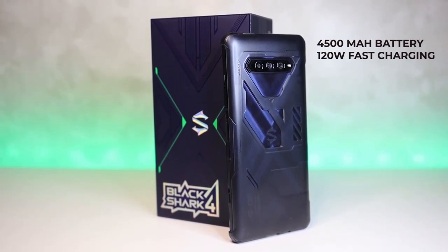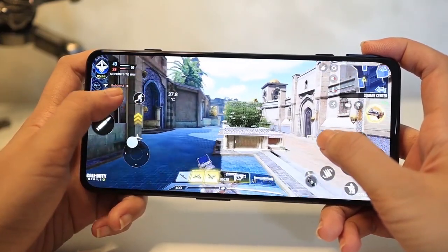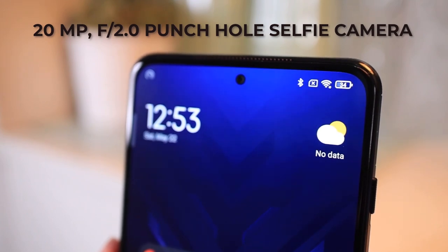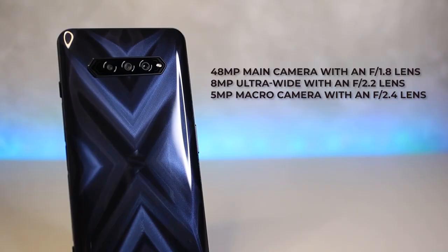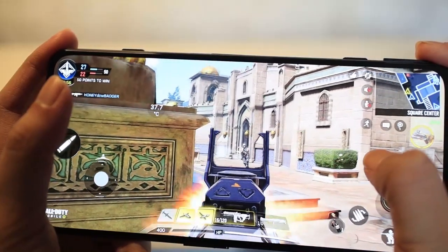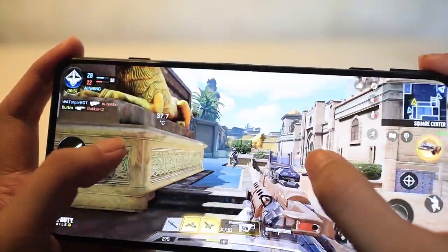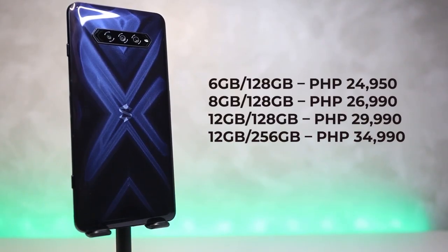For the battery, this has a 4500mAh battery with 120W fast charging, which is pretty ideal to enhance your gaming experience. For the cameras, it has a 20MP punch hole selfie camera on the front and a 48MP main, an 8MP ultra-wide, and a 5MP macro lens. The Black Shark 4 has four different configurations with a starting price of 24,950 pesos for the 6GB RAM and 128GB storage variant, going up to 34,990 pesos for the 12GB RAM and 256GB storage variant.